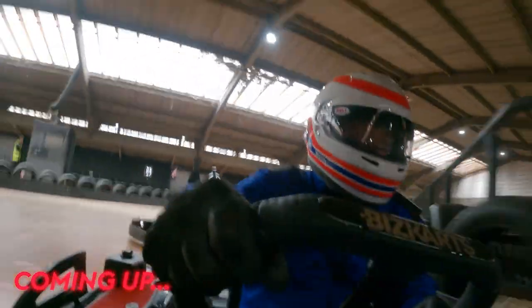I've never raced a go-kart. Minimum P3. It's time for the race. Oh, Martin, you naughty, naughty boys. They're coming.